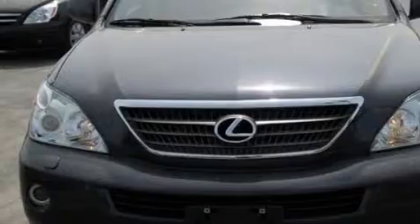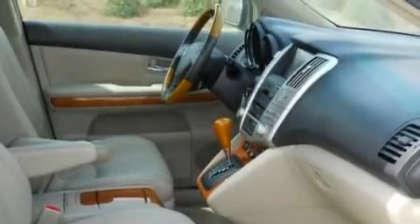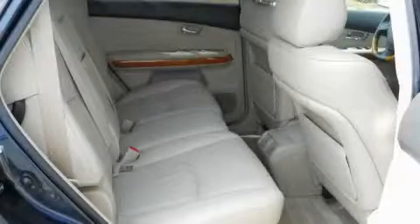This Lexus has a long list of incredible features including a power sunroof, cruise control, a navigation system, a CD player, an anti-lock braking system, driver-side impact airbag, and this vehicle has just over 46,000 miles.